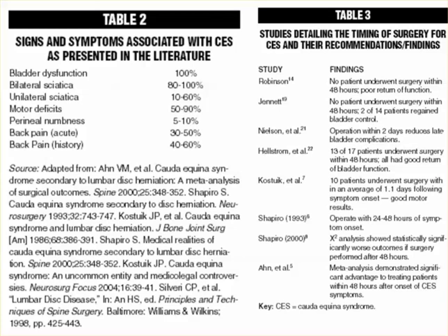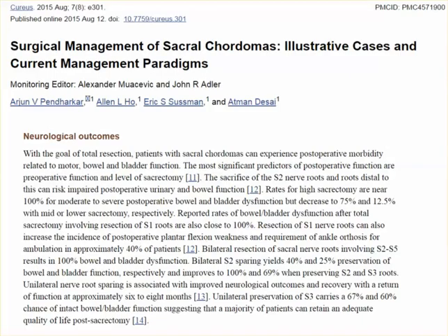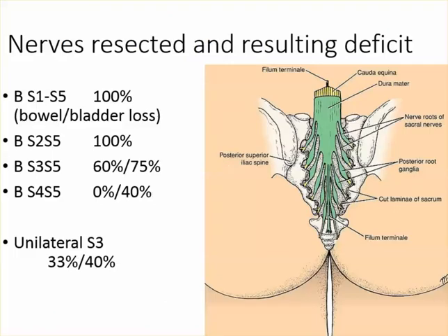Symptoms are bowel and bladder dysfunction, bilateral sciatica, motor deficits, perineal numbness, and back pain. This article on chordomas is relevant because sacral chordomas are a slow progressive cancer that affects the sacrum. If you take out the entire chordoma with margins it never comes back. These tumor surgeons remove all the sacral nerve roots on purpose — because if they don't, the patient will die from cancer. They have vast experience of what nerves really go to bowel and bladder.